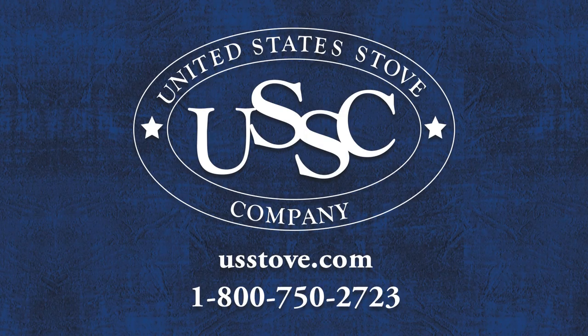Thank you for watching this video. For more information on the GW1949 or any of our other products, please visit usstove.com or give us a call at 1-800-750-2723.